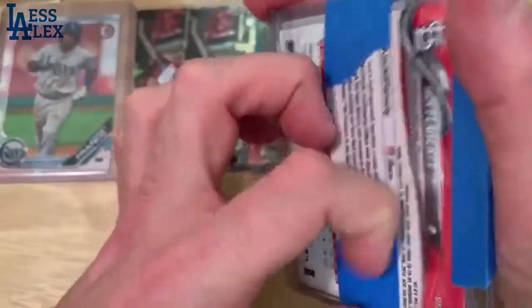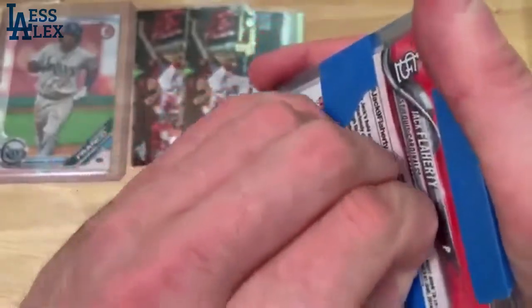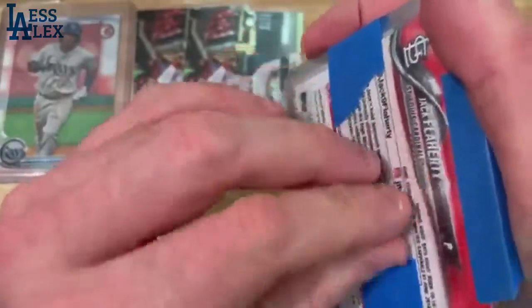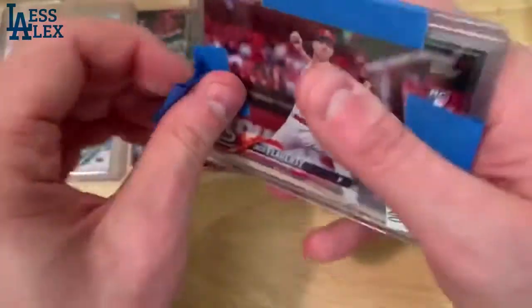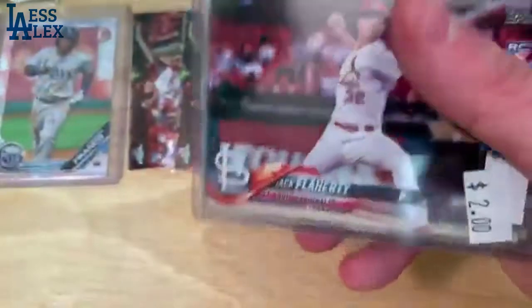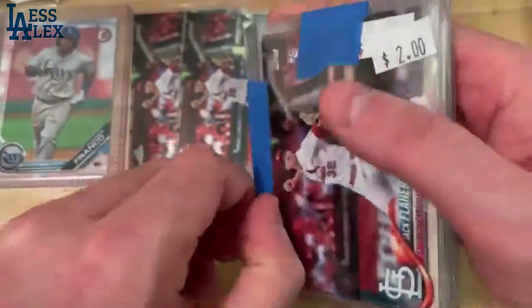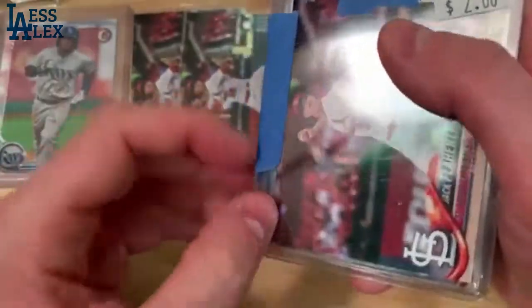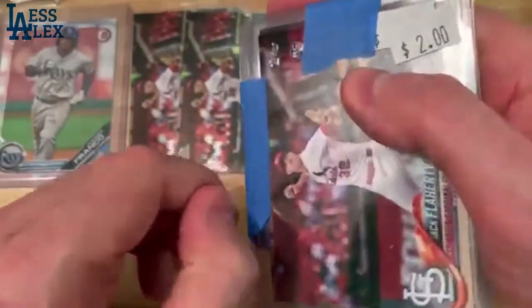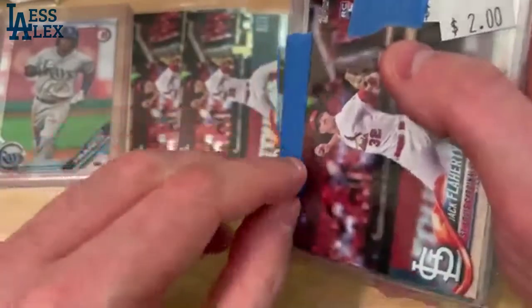We've got a lot of Jack Flaherty papers here — this is the same card except in paper. Two bucks a pop, but luckily we didn't spend two bucks a pop on him. As you all know, I'm pretty thrifty when it comes to getting lots and good deals.